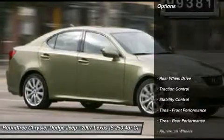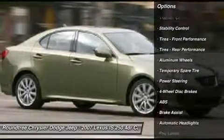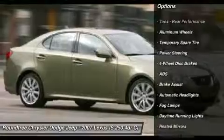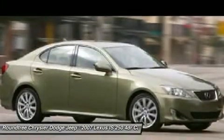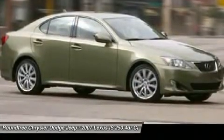Here are some of this vehicle's great options: CD changer, power passenger seat, anti-lock braking system, traction control, stability control, air conditioning, power steering, adjustable steering wheel, driver airbag, and floor mats.